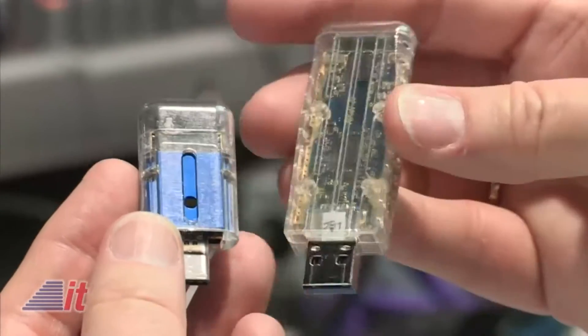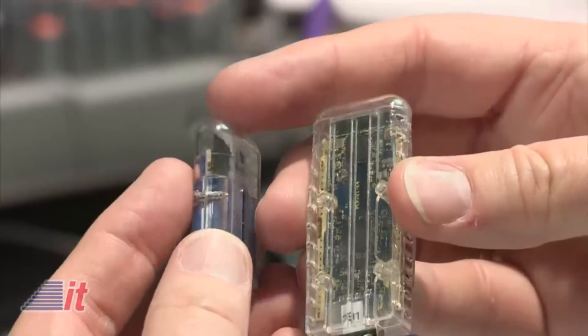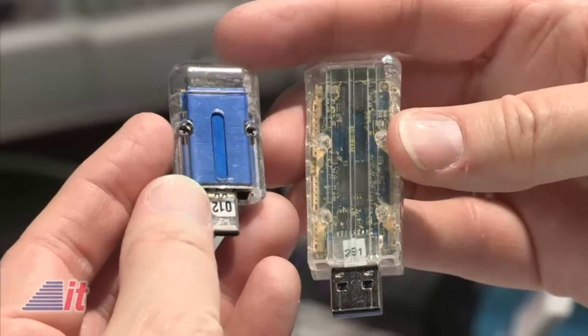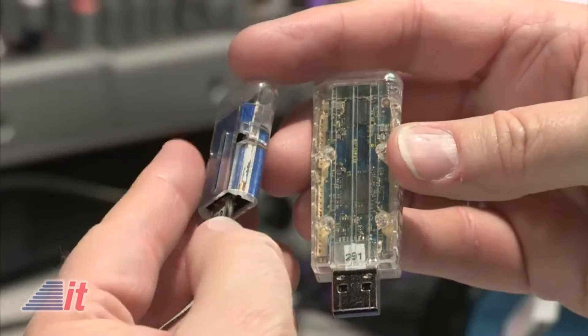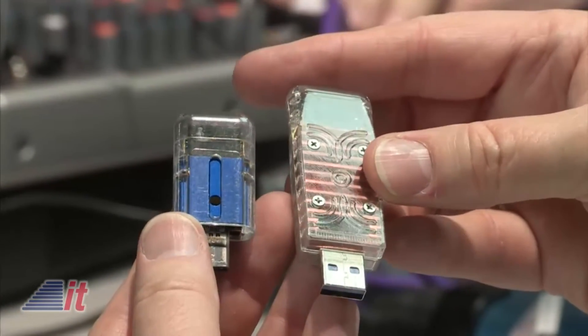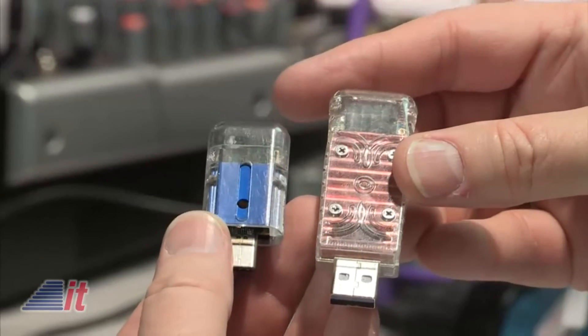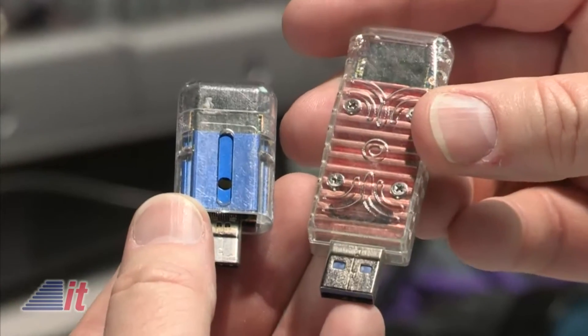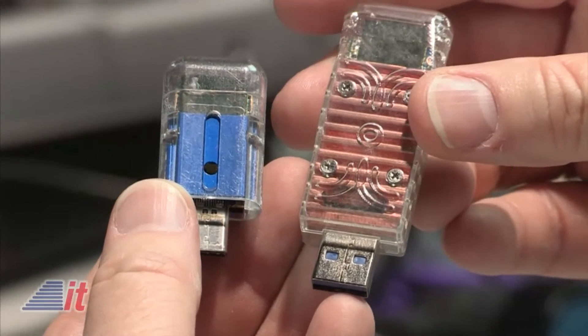When will we have these things available? You'll start to see these towards the end of Q1 on the shelves, up this year. Are they going to be costly? They'll be the same price as what you see out there already for existing adapters. So if you go to any store, Best Buy or something like that, and buy an 802.11AC adapter, this is going to be the same price.